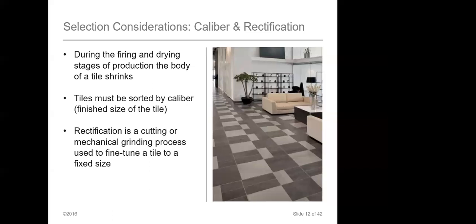When making your selections, you've got to think about your level of traffic. A Class 0 rating is wall tile — you typically don't want to put it on the floor. All the way up to Class 5, which is heavy traffic — think airports, malls, or anywhere with heavy foot traffic or machinery going over it. For a heavy-duty commercial project, you're going to want to go to either Class 4 or Class 5.